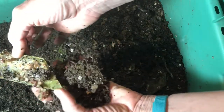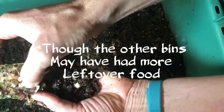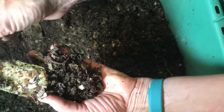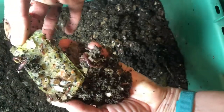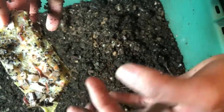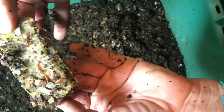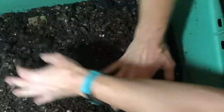You can see the difference between what they've gone through and what the other bins have gone through. You can see them right under the flesh — they're going through it, they're burrowing. Check that little dude out; maybe he'll poke his head out again. Right there. So cool.